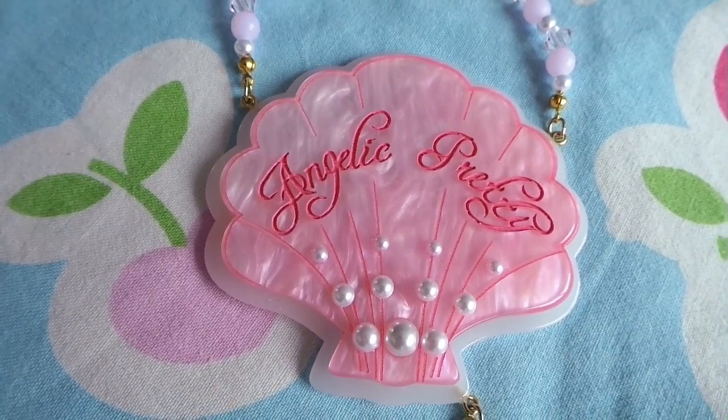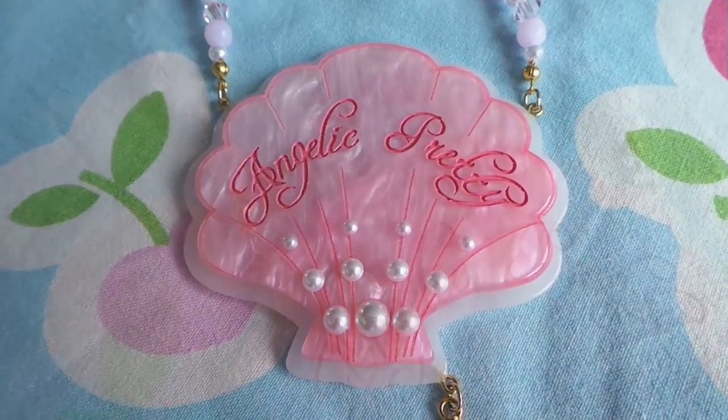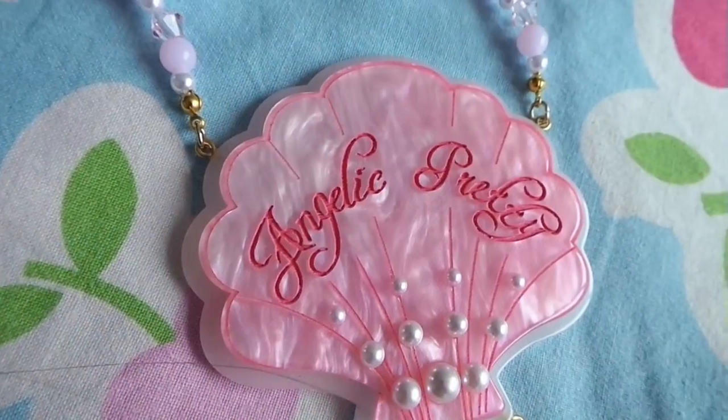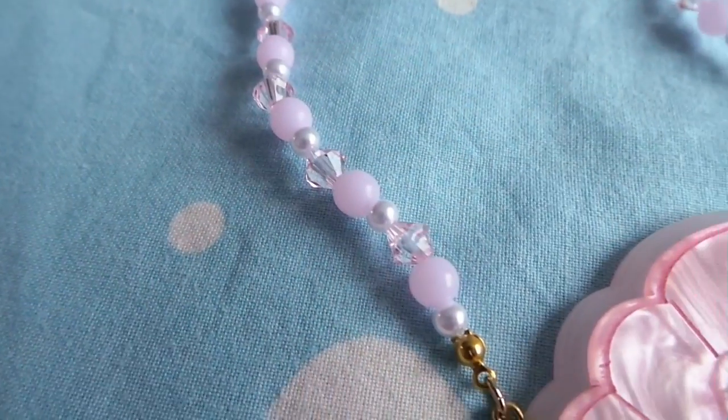I really liked this necklace ever since I saw it on the internet, and when I saw it in the store I knew I needed to get it. It's really, really big — this is my hand, and this is the necklace — it's really big. And it's kind of tacky with the star and the big Angelic Pretty logo on it, but it's also really cool. I really love it, and with the chain like this, it's really, really nice.